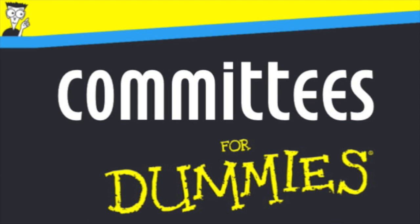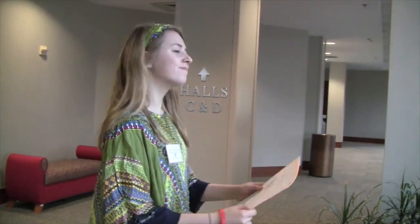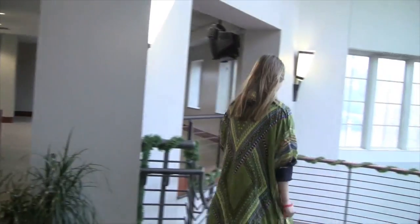Juna for dummies. Committees for dummies. Getting to your committee. When dismissed from General Assembly, you should head towards your assigned committee.